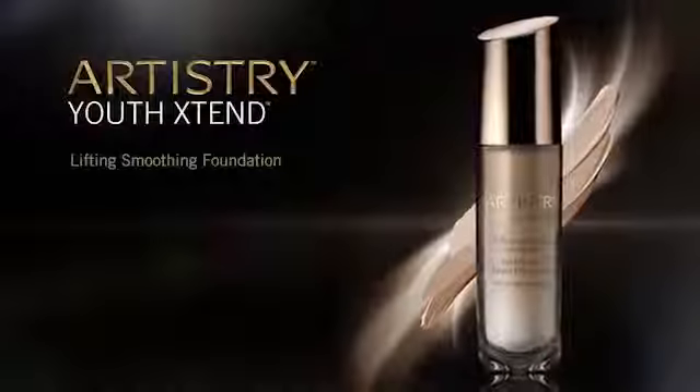This rich, hydrating formula softens the look of fine lines and wrinkles and gives you the flawless, youthful look that you want. Experience youthful perfection with Artistry Youth Xtend Lifting Smoothing Foundation.